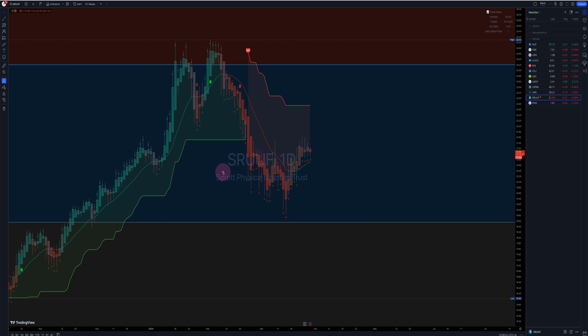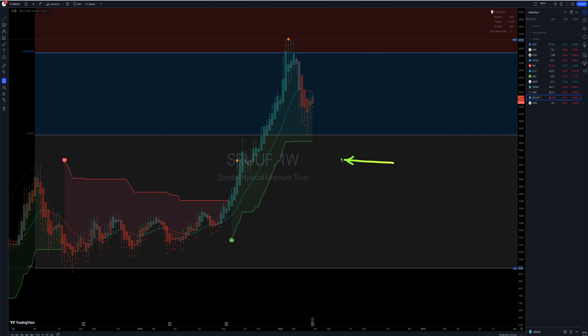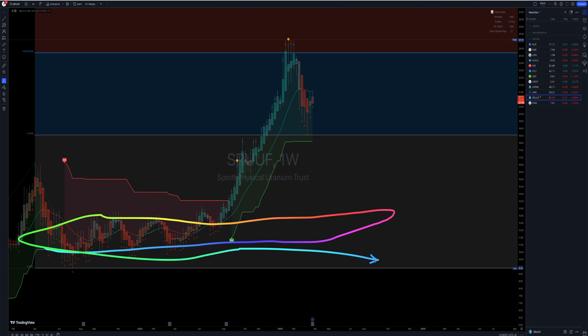SRUUF — Sprott Physical Uranium Trust — kind of stuck in this range here also, at $21.08, still in the sell signal on the daily, but the weekly is probably positive, because that's what they all look like. Unless you take out $18.09 in this area right here — this is a key level. So you've got the Fibonacci levels: $18.56 and $24.20. They kind of hit the high here, pierced it a little bit, but then pulled back. These are the two levels you want to watch if you own this Uranium Trust — break up here, we'll continue higher; break down here, we'll probably test some lower levels, maybe this demand zone.